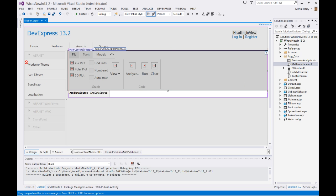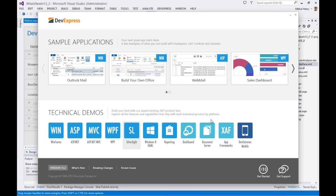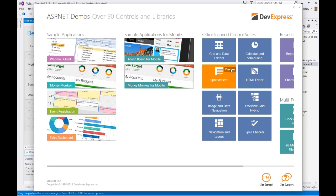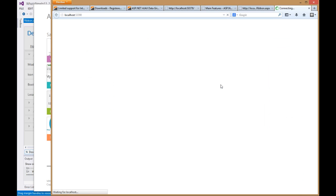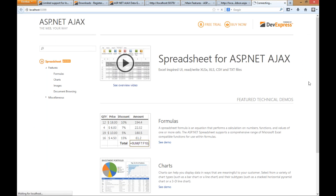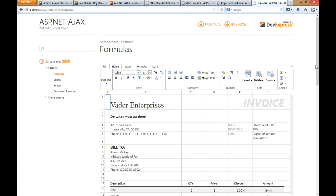Play around with it, check it out, let us know what you think. Moving on, let's talk about this other big control we've been working on: the spreadsheet. It says preview because we're releasing it as a preview, but this is probably the biggest control we've done for ASP.NET in a while.